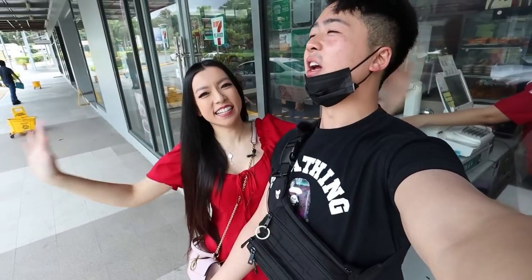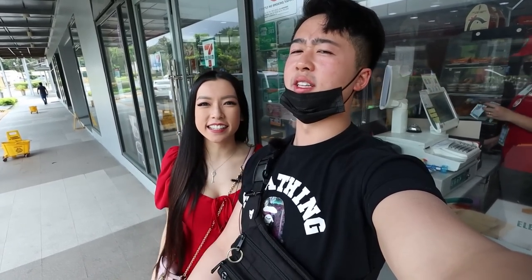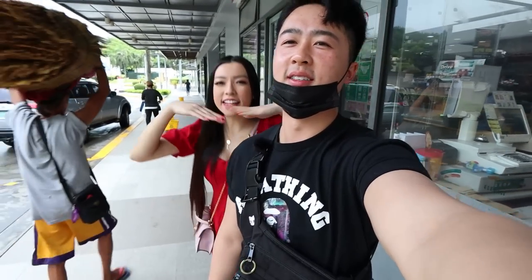What's up beautiful people! Today we're doing everyone's favorite — we're eating at a 7-Eleven in the Philippines. We've tried it all over Asia, so of course we had to check it out here. Now let's go on a little food tour. Let's eat!